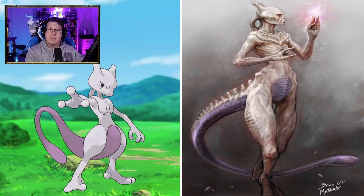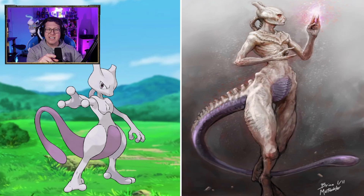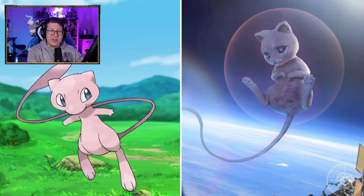Mewtwo now looks pretty cool — definitely looks like an alien, I think. Interesting that it's got ridges along the tail. Very skinny and skeletal-like. Definitely got an alien face. I love the Mew — that is so cute. I love it. I do love my cats, and that is very, very cute. It looks kind of sad, but that is so cute.